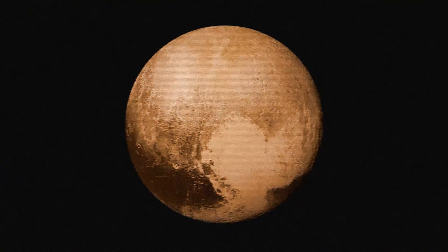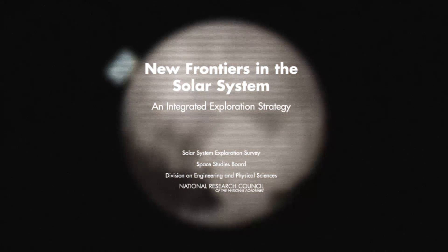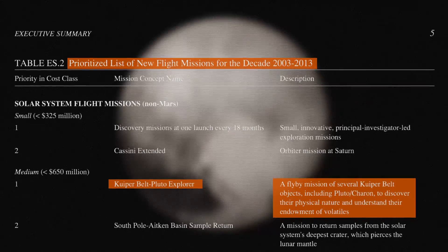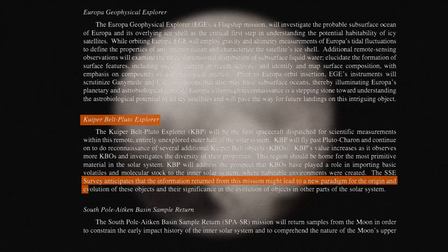Because of Pluto's potential as a destination, a planetary survey in the early 2000s listed the dwarf planet as the number one priority for space exploration among those in the scientific community. The report helped to secure funding for the New Horizons mission, which launched in January 2006.